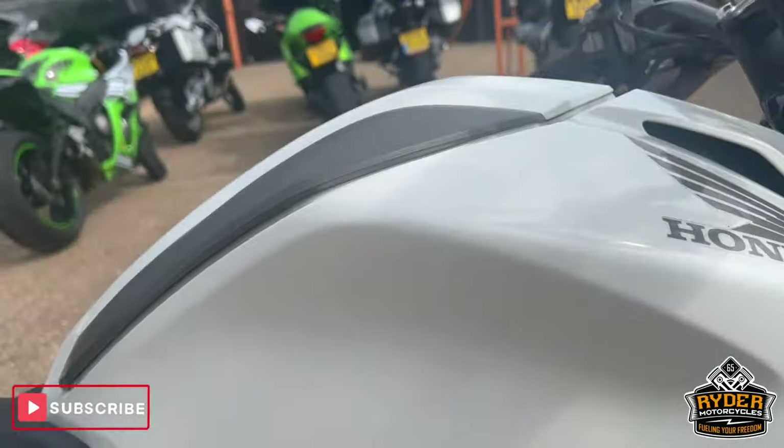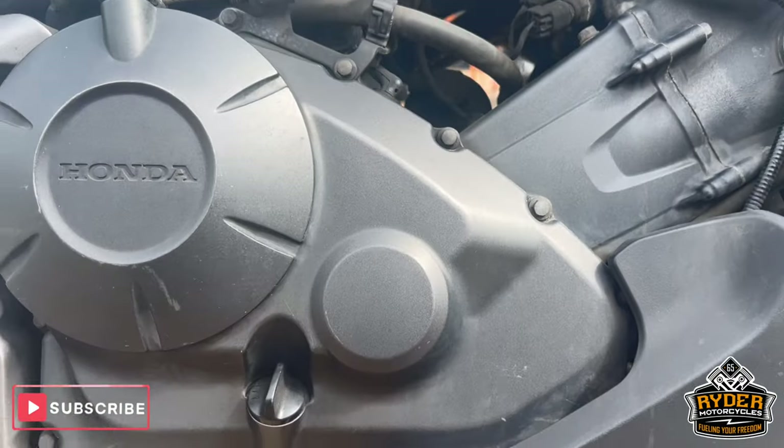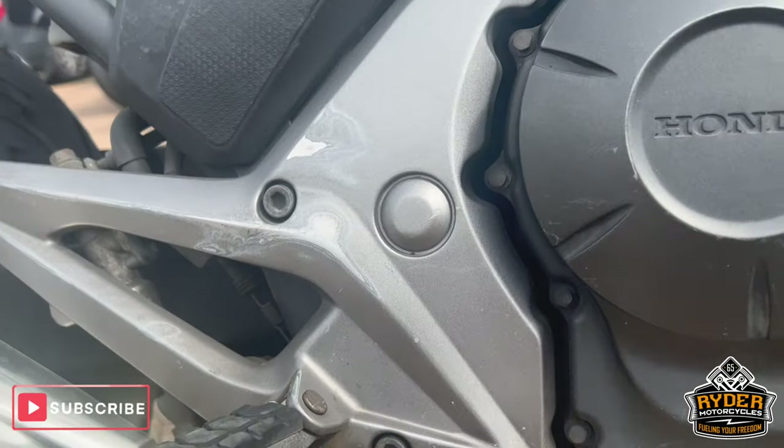There are a few marks all around the engine casing — getting a bit of rubbing from the heels of the boot.